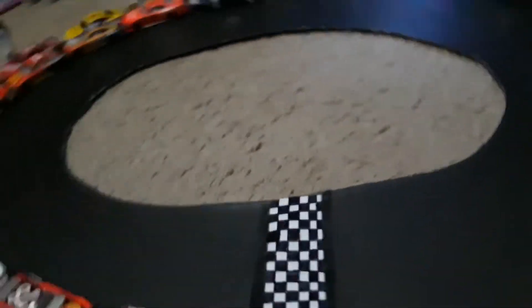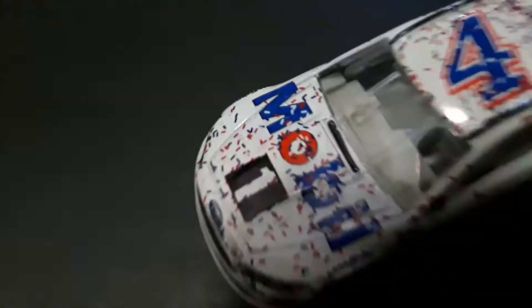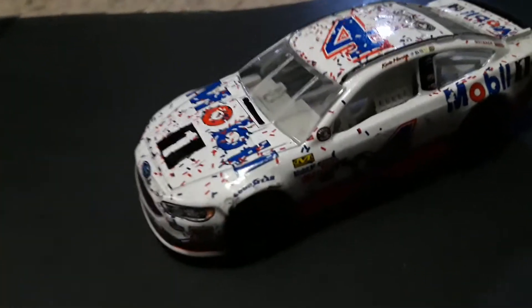Now that we're done with this, we can just throw it with the rest of them. Bye-bye. Now what we came for. But first, here is our other Kevin Harvick. This is why we got this one.